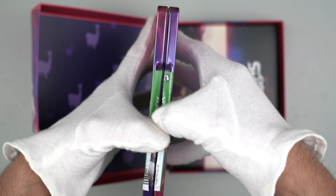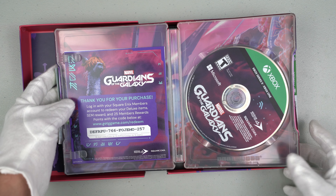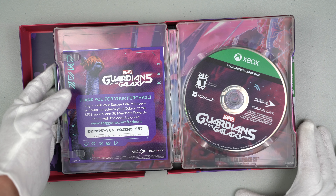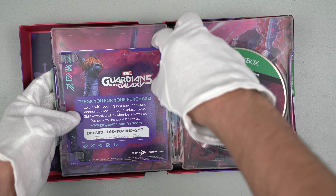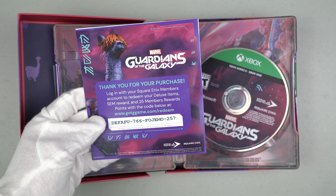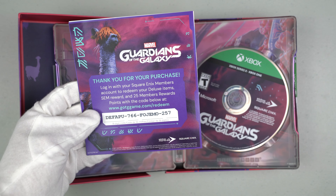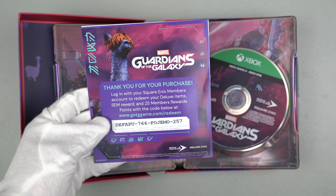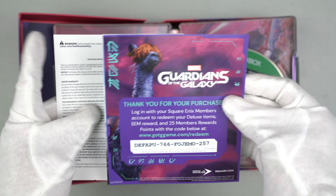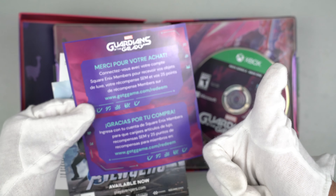Let's open the steelbook. The disc is compatible with Xbox One and Series X, so it's backwards compatible with Xbox One. Here we have our code card — it says 'Thank you for your purchase. Login with your Square Enix Members account to redeem your deluxe items, SEM reward, and 25 member reward points with the code below.' I already redeemed this code. On the back it's in French and Spanish.